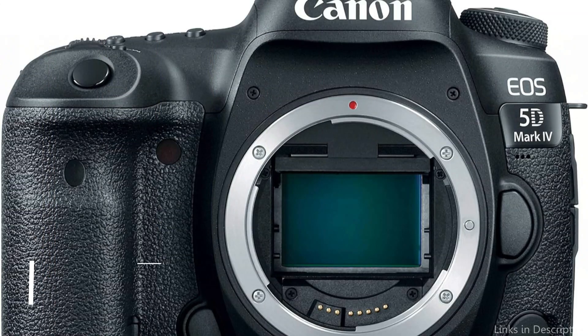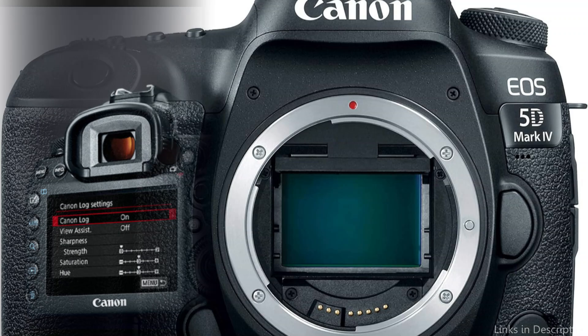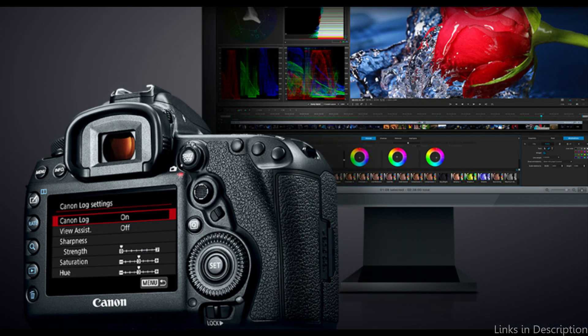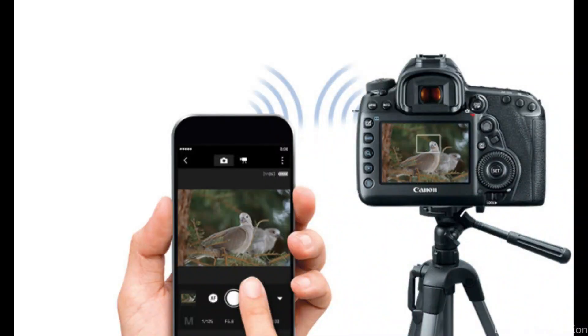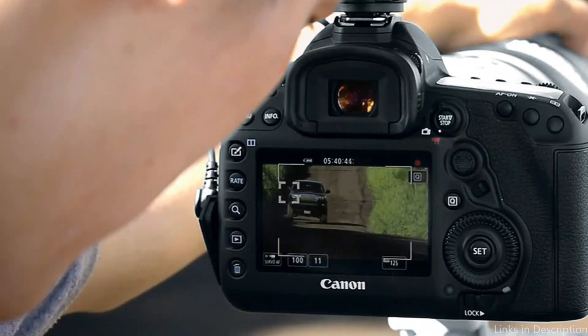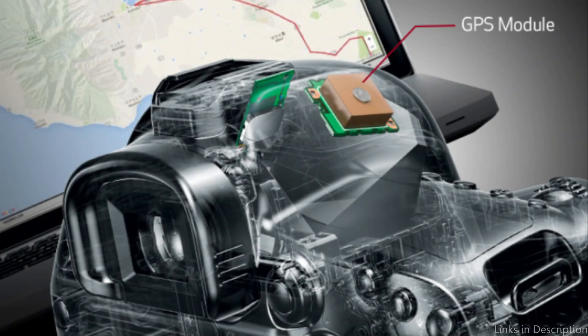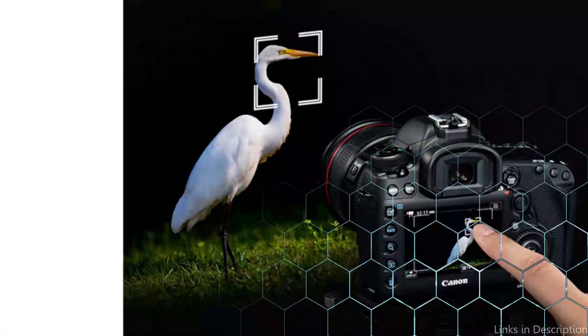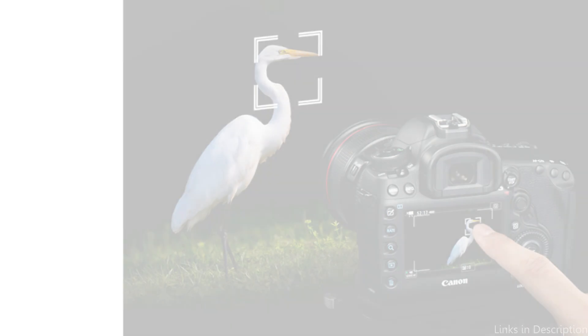Number three: the Canon EOS 5D Mark IV DSLR. In the DSLR camera market, the Canon EOS 5D Mark IV is a formidable force, built to meet and exceed the needs of professional videographers. With the DIGIC 6 Plus image processing engine at its core, a 30.4-megapixel full-frame CMOS sensor allows it to produce video with unmatched quality, ensuring that every frame is recorded with vivid, accurate colors and astounding detail.